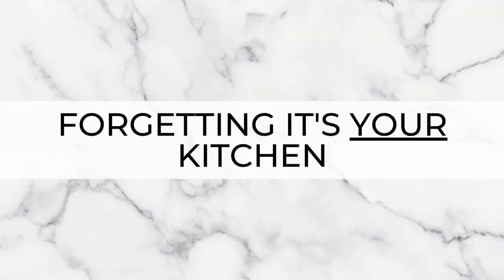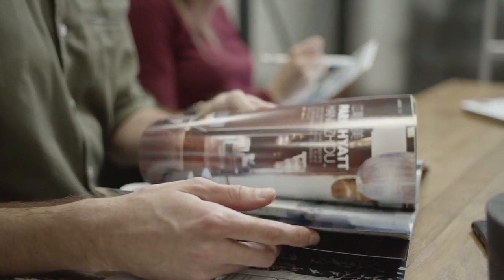And lastly, forgetting that it's your kitchen. Remember — this is your kitchen. You need to love it and it needs to work for you. If you plan to live there for any decent amount of time, make sure it's the kitchen that you want. Don't worry about what someone will think when you sell the house — it's usually the first thing people rip out anyway. Trends come and go. You're the one living and working in this kitchen, so get the kitchen that's right for you.